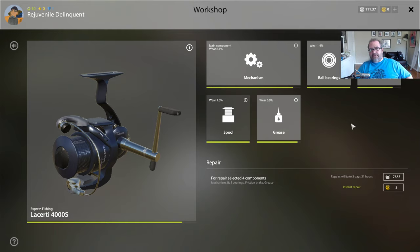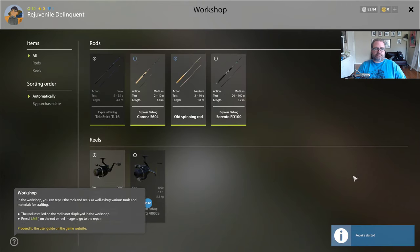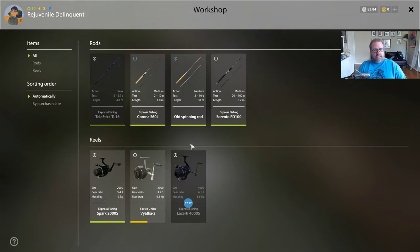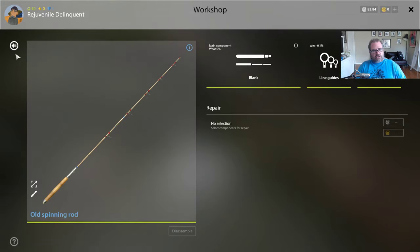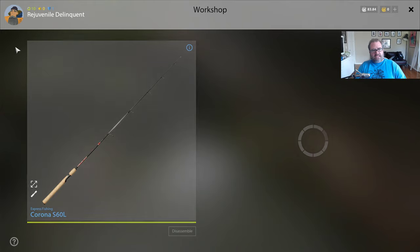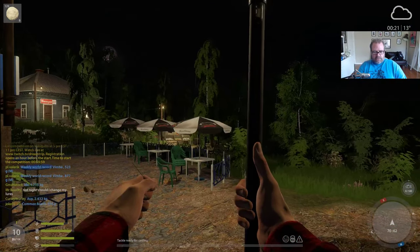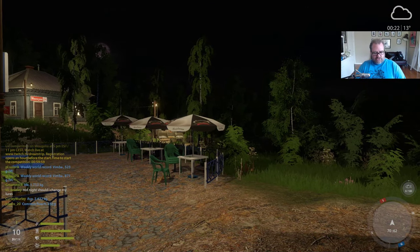If we were to fix the whole thing that would cost us 27 silver and take three in-game days - not sure if the clock moves while you're not playing. But I want to get this reel up to snuff. I'm buying a new kit anyway and I want to get this one in good condition too, so I'll just do it - boom, done, that's now being repaired. I'm going to quickly disassemble everything so I can see all my gear. One slight annoyance is that once you've assembled a rod you have to disassemble everything.